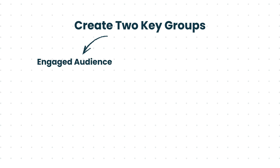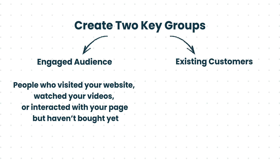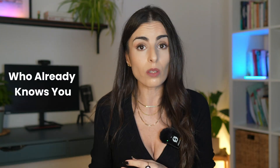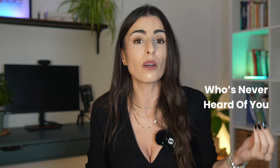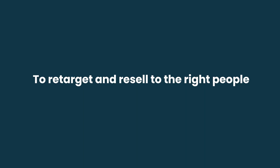First, you have the engaged audience — people who visited your website, watched your videos, or interacted with your page, but haven't purchased yet. Second, you have existing customers — people who already purchased from you. You can upload these lists from Shopify or synchronize them automatically from your email app like Klaviyo or Omnisend. Once you have these segments set up, Meta will learn the difference between who already knows you and who's never heard of you. This helps the algorithm focus your main campaigns on new customer acquisition, while still being smart enough to retarget and resell to the right people — and it can also help you decide which campaigns or ad sets to scale.